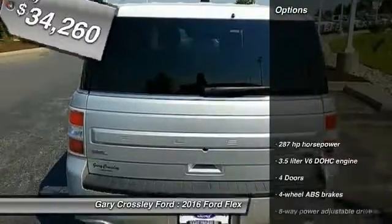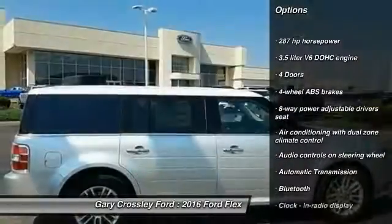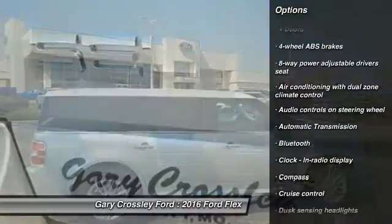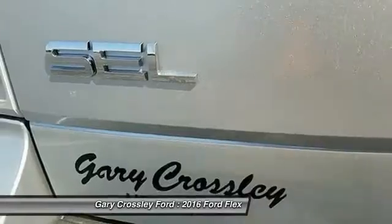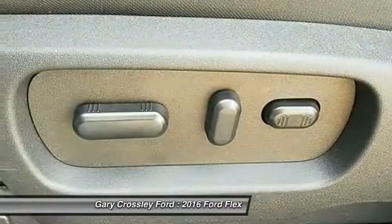Here are some of this vehicle's great options: traction control, Bluetooth, power steering, front wheel drive, automatic transmission, cruise control, heated driver's seat, fog lamps, power door locks, passenger airbag.